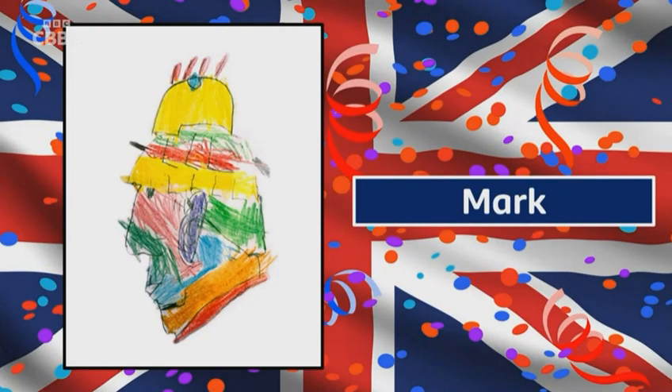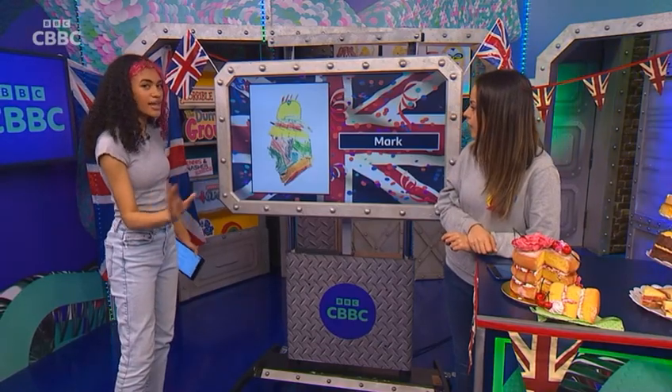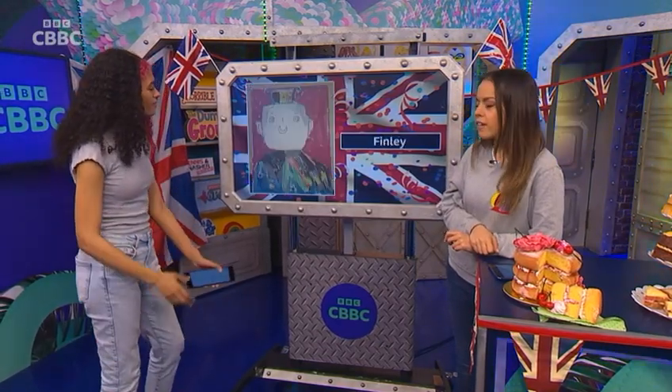And Mark, you sent in this picture. It's a bit different because it's a side profile. It's a bit like a stamp. Yes, and you've got all the different colours. It's very abstract. You've thought a lot about this, Mark, and I like it. I like all the colours. Very nice. Very good.